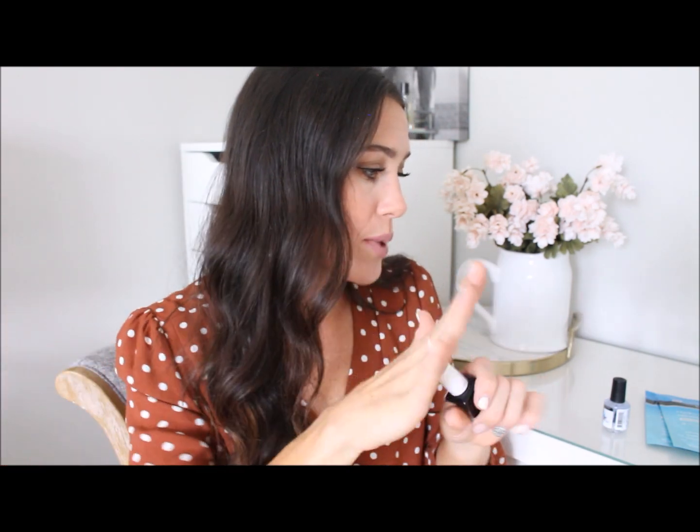My three favorite polishes: Matter of Fiction, which is a really pretty light pale pink; pre-show jitters, my most used — it's a whitish pale pink almost, so pretty; and my favorite black — this is the best black nail polish I've ever tried. It goes on opaque immediately and it's called In It Loud. I also love the Out the Door top coat, which I use on my toes. It's really quick drying and leaves my toes really shiny.